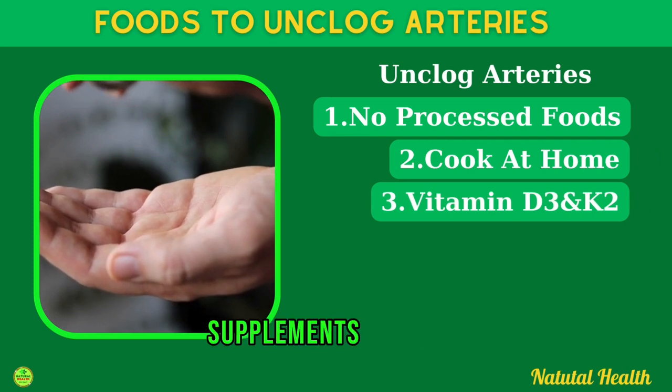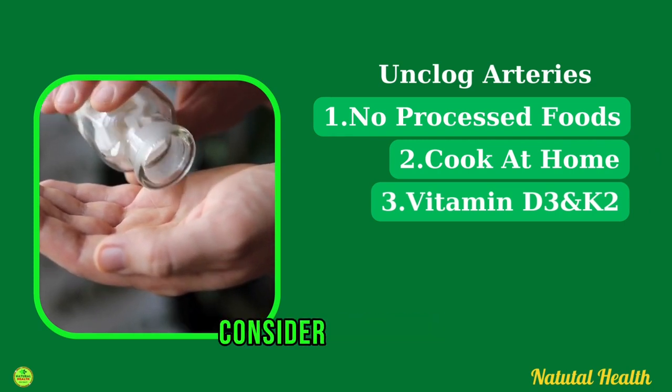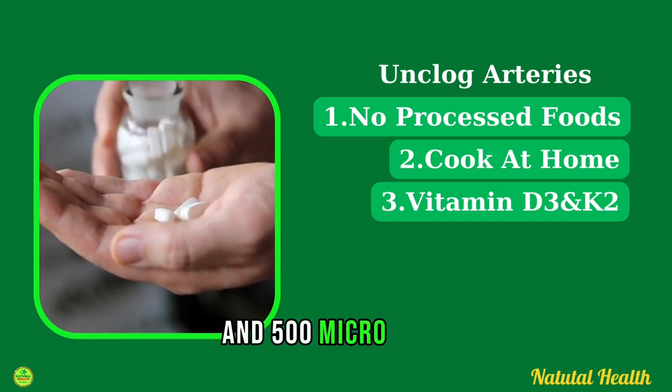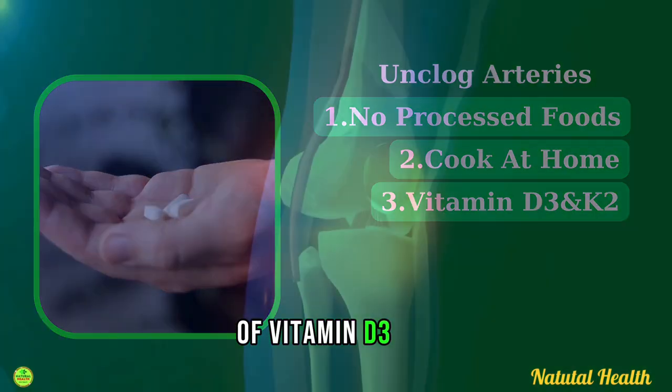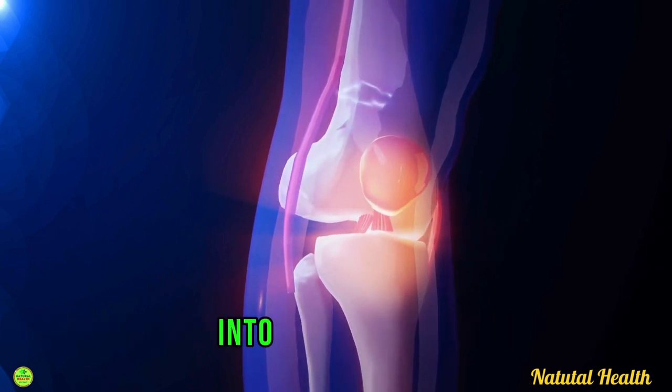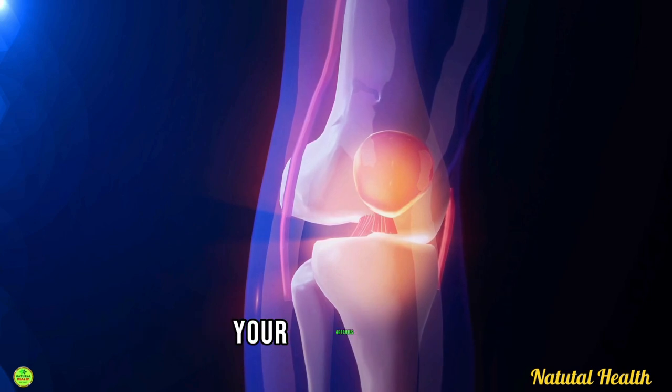There are also some supplements you may want to consider: taking 200 micrograms of vitamin K2 and 500 micrograms of vitamin D3. These nutrients work together to direct calcium into your bones and prevent it from hardening inside your arteries.